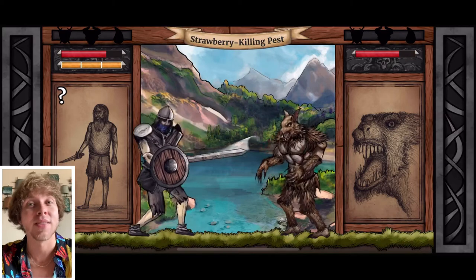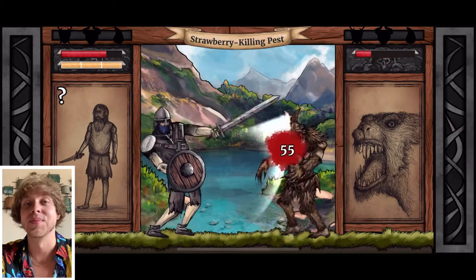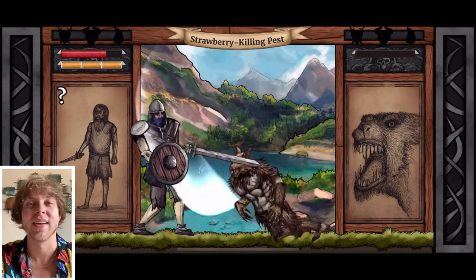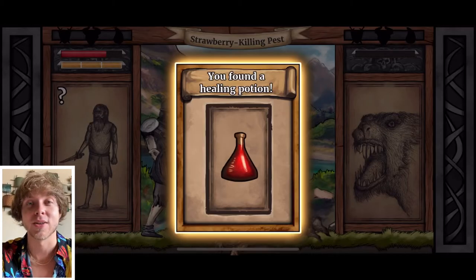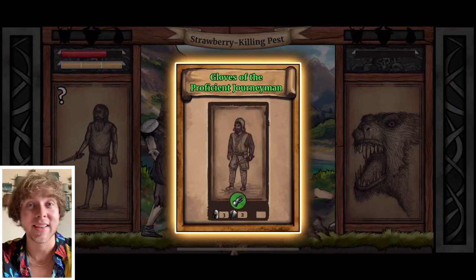The music has a Monty Python's Holy Grail vibe to it — just that type of classic fantasy music — and I do like it. It definitely fits the art style super well.